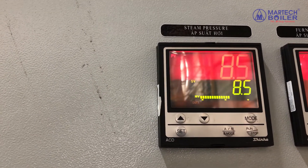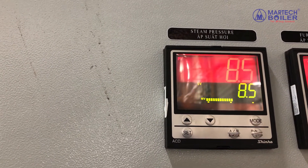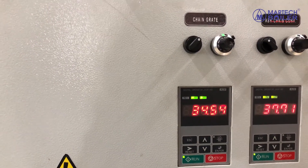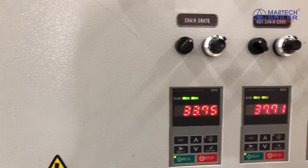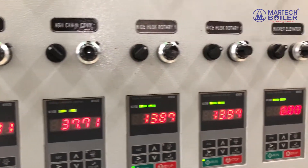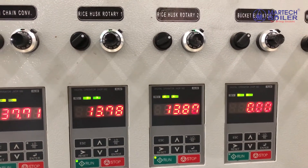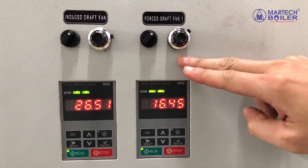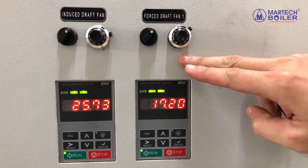In the control panel, the steam pressure is controlled automatically by the primary and secondary draft fans and the rotary fuel fitting system.